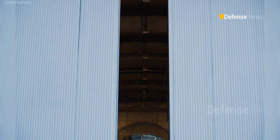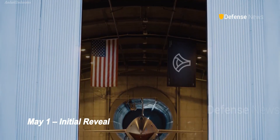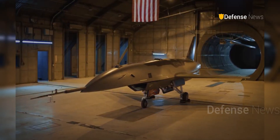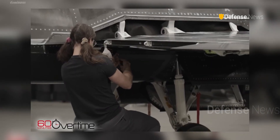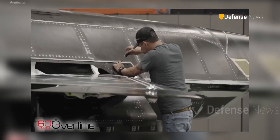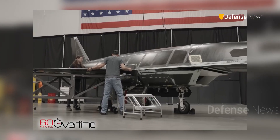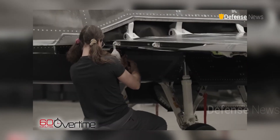It wasn't the first time the Fury was shown publicly. On May 1st, the Air Force unveiled a test representative model. But the 60 Minutes footage revealed something more — details about how the aircraft is built. In one scene, two engineers are seen attaching a wing to the Fury inside a hangar.